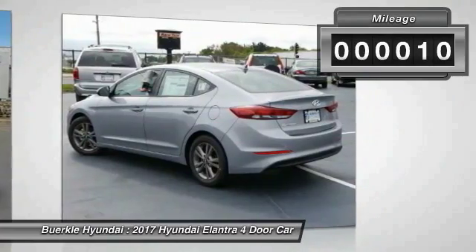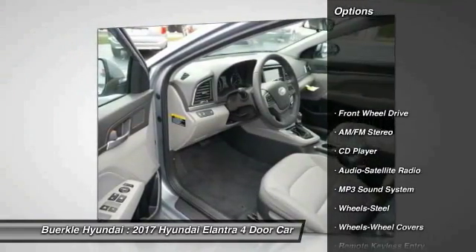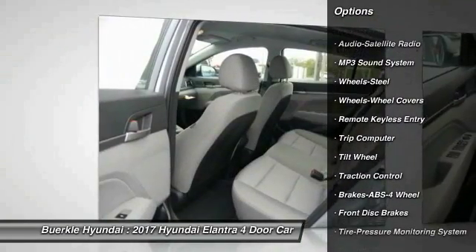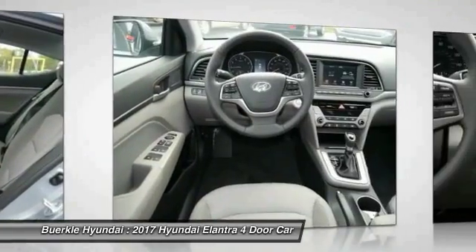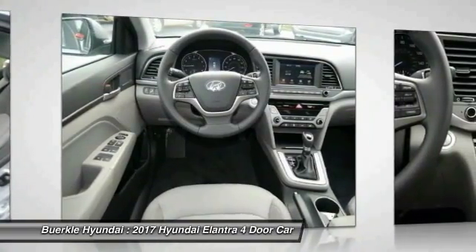This vehicle has less than 100 miles. Here are some of this vehicle's great options: Traction Control, Anti-Lock Braking System, Power Steering, Air Conditioning, Front and Rear Defrost, FWD, AM-FM Stereo Radio, Bucket Seats, Child Safety Locks, CD Player.